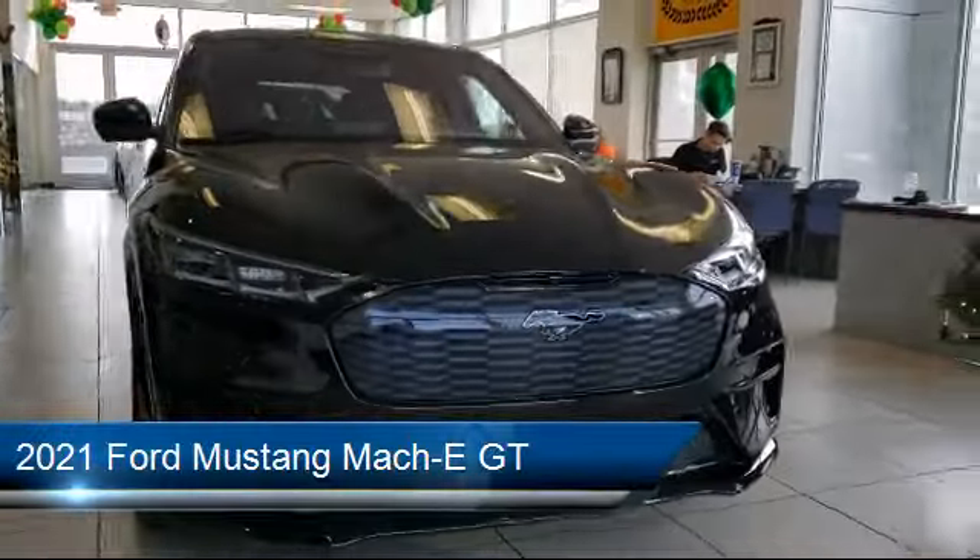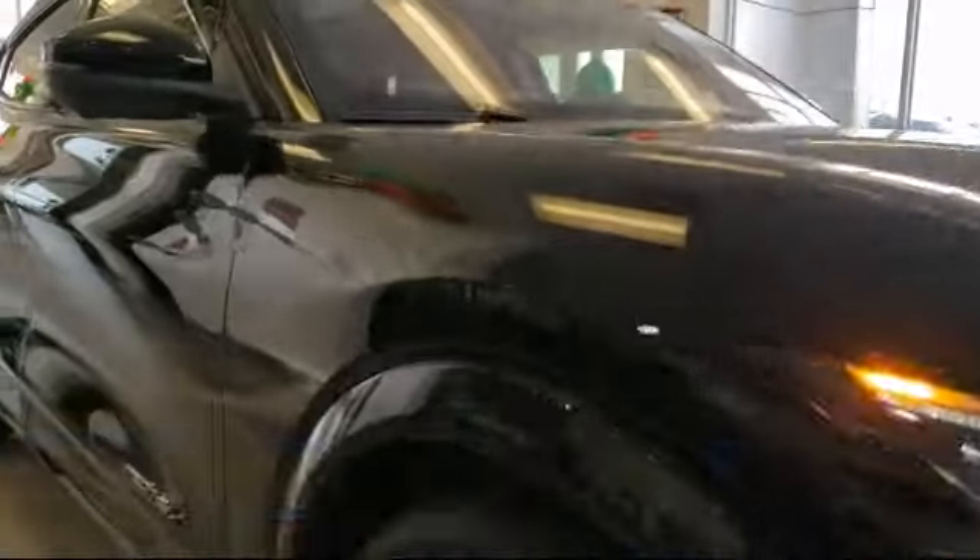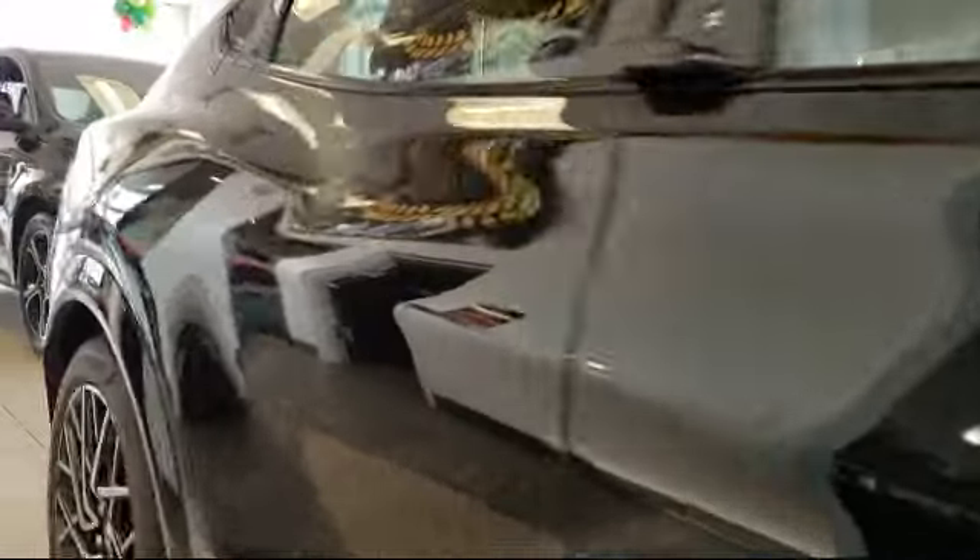It comes equipped with premium synthetic seats, smart device integration, navigation, seat memory, hands-free liftgate, and rear side airbag.